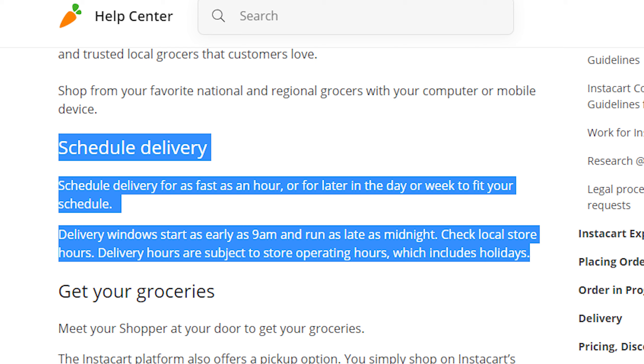Instacart will deliver your order as early as 9 a.m. and as late as 12 a.m., though it depends on the hours of the store you're ordering from. You can get your order within two to five hours, and you can actually plan your order ahead within the week.